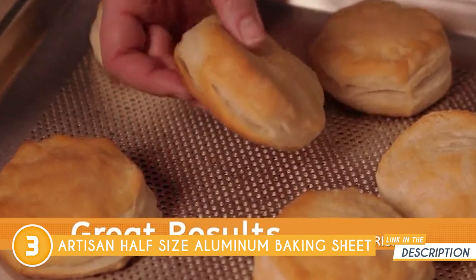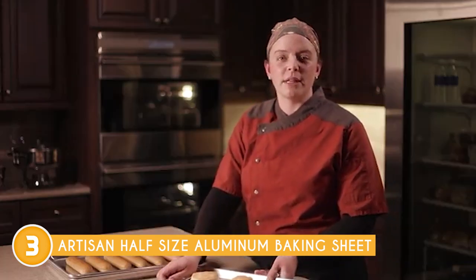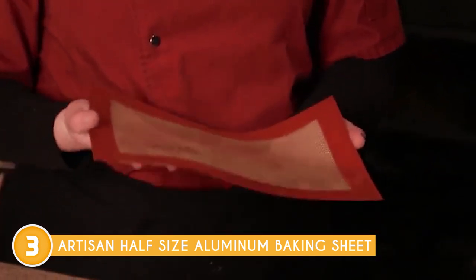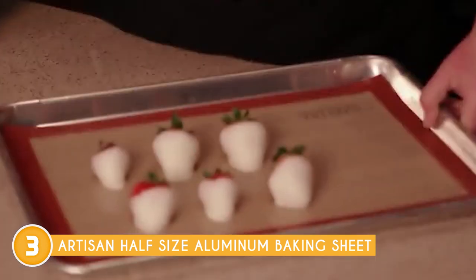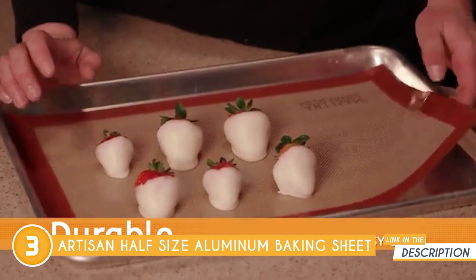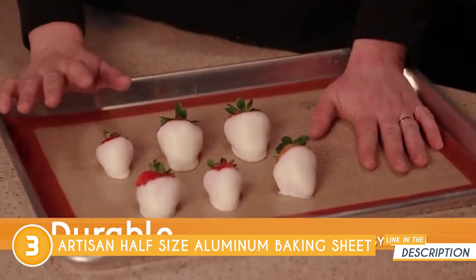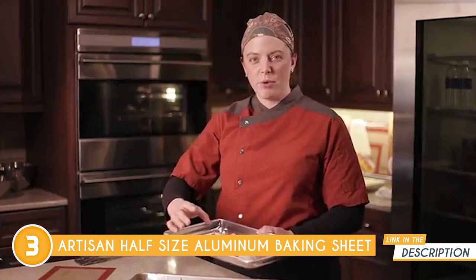Whether you're whipping up delicate cookies or roasting flavorful vegetables, this sheet provides the perfect canvas for your creations. Not only does it excel in performance, but its size and capacity also make it incredibly versatile for a wide range of baking tasks. It fits perfectly in standard ovens, ensuring efficient heat circulation throughout. Plus, the generous surface area accommodates larger batches of cookies, biscuits, or any other baked goods, perfect for gatherings or meal prep.